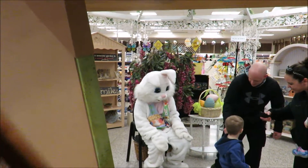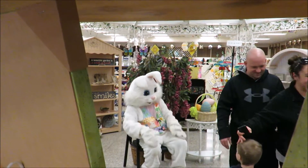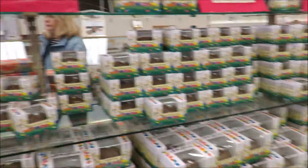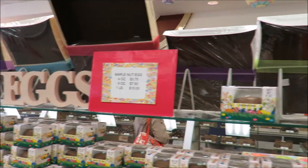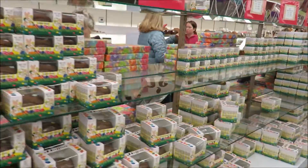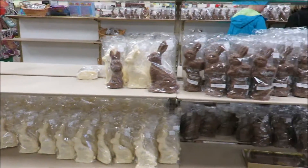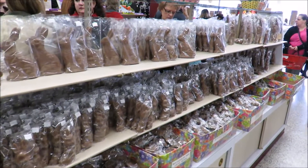They also have the Easter Bunny here, and people can hang out with the Easter Bunny. Happy Easter! Look at all the chocolate eggs of every kind — peanut butter, maple, coconut, solid chocolate, crispy egg, melt-a-ways. There's a ton of them. Just across the hall, look at all the bunnies. Love this place.